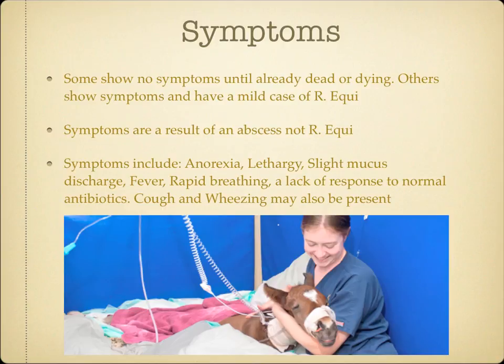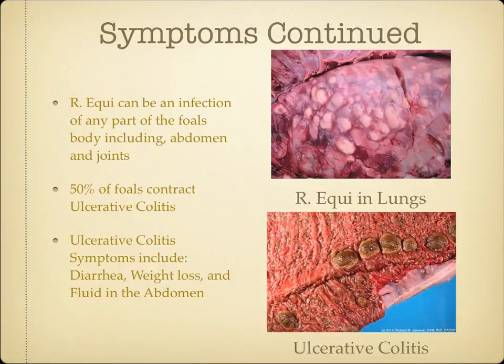A cough with wheezing may also be present. Now remember the definition of pneumonia — it is an infection of the lungs. Well, Rhodococcus equi can be an infection of any part of the foal's body, including its abdomen and joints. This type of pneumonia gives 50% of foals ulcerative colitis as well. Foals who also have ulcerative colitis will show signs of diarrhea, weight loss, and fluid in the abdomen.